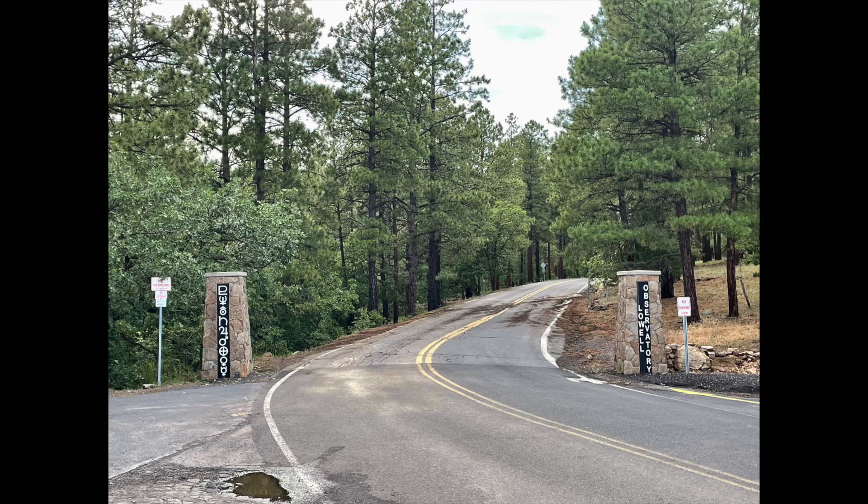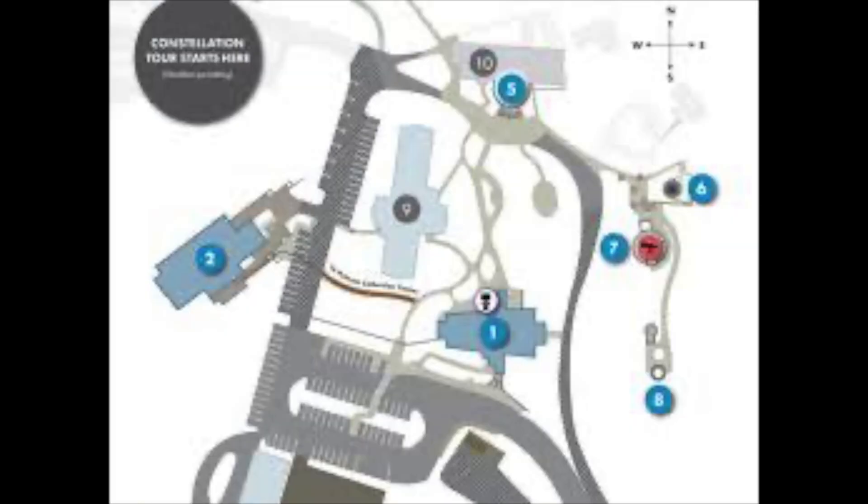This is what the road looks like as you're going into the observatory. It's on a hill — a beautiful spot above Flagstaff. Much of your time at the observatory will be spent outside, walking around to different buildings and exhibits. So it's ideal if you go to the observatory on a nice weather day. More about that in a little bit.